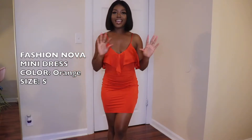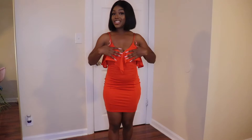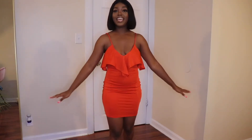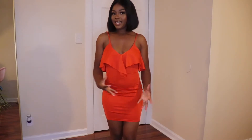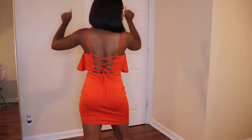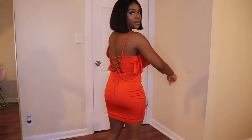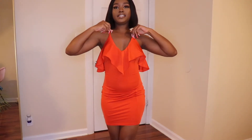Outfit number three is this orange mini dress. There's something about orange on dark skin tones that just screams my name, so anything orange I'm already in love with. This dress is from Fashion Nova — it's business in the front and sexy in the back. I couldn't tie it perfectly since I was doing it myself, but I can definitely bring it up more for adjustment.